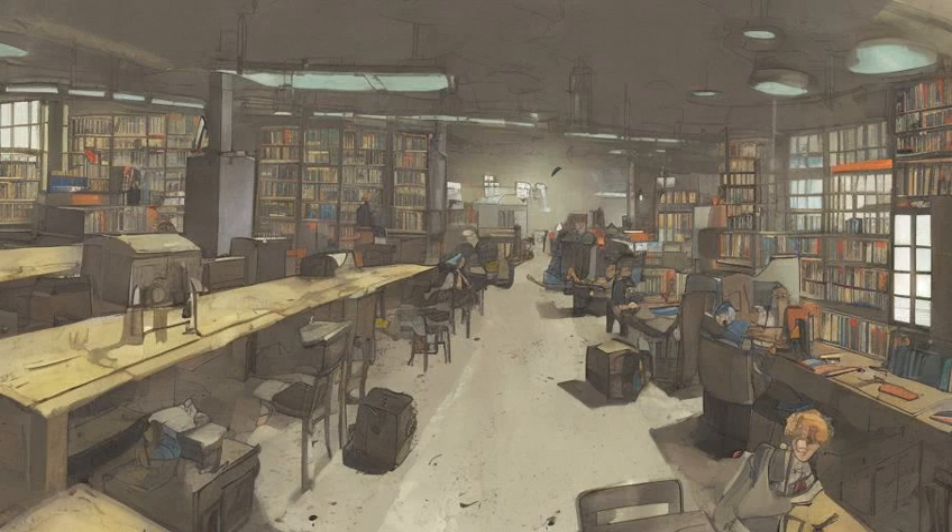Mini Nuke on the first floor, in the library on a bookshelf to the left of the book return terminal.